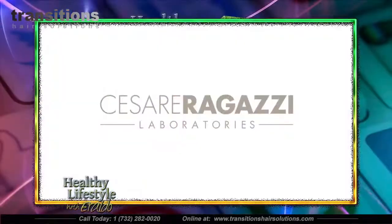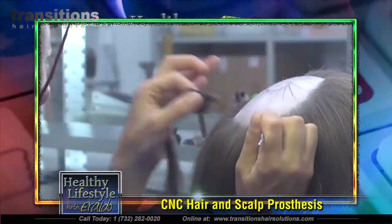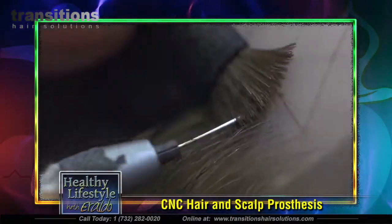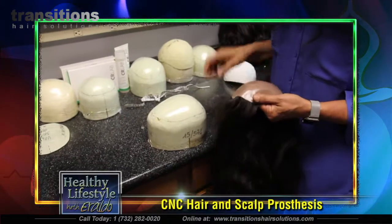After watching the video of the process, it was amazing to see — the hair is actually hand-injected by a human being. There's no machine portion of the hair being put in; it's all done by hand. And it's all natural, virgin, unprocessed human hair.